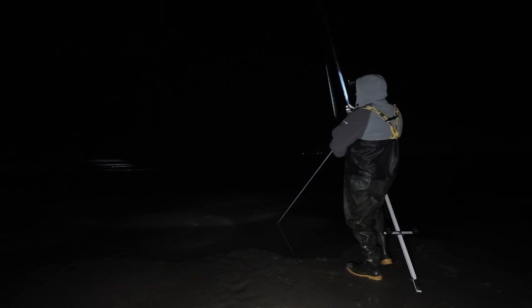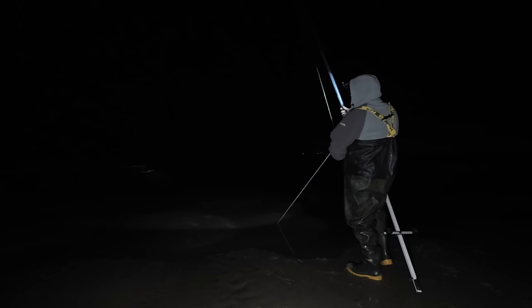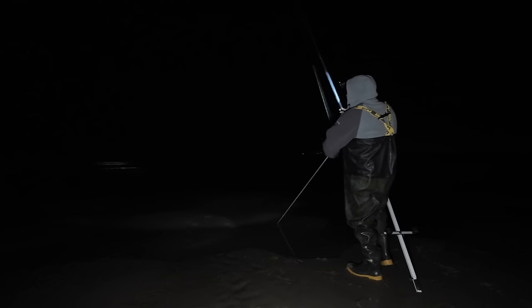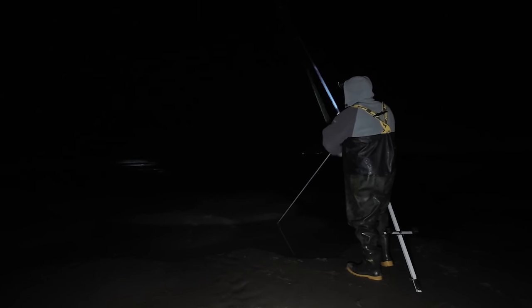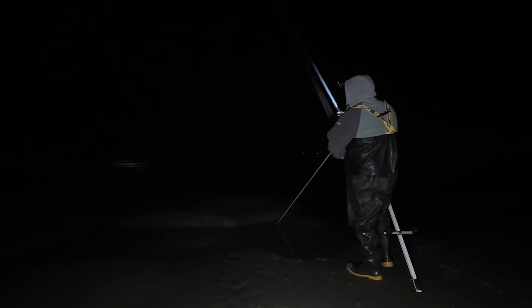It doesn't feel very big but considering it's been in four to five minutes - it's not a bad start. Just take my time. Somewhere in that surf there now. There I see it.